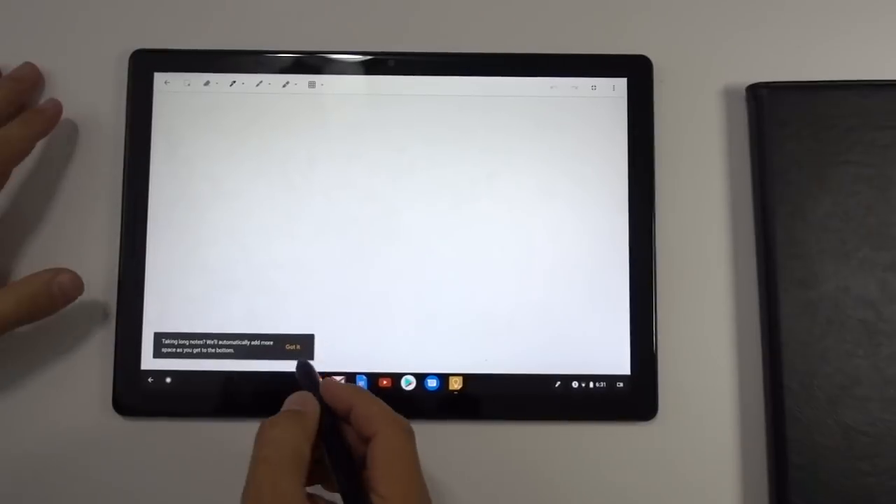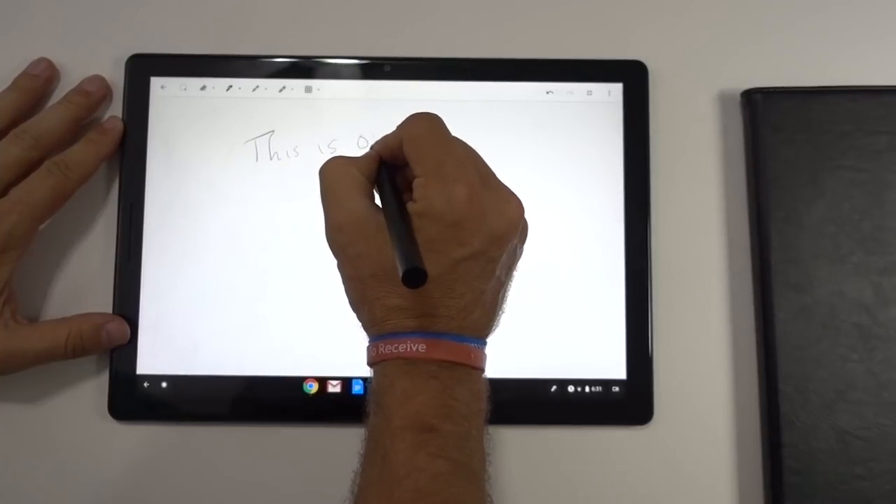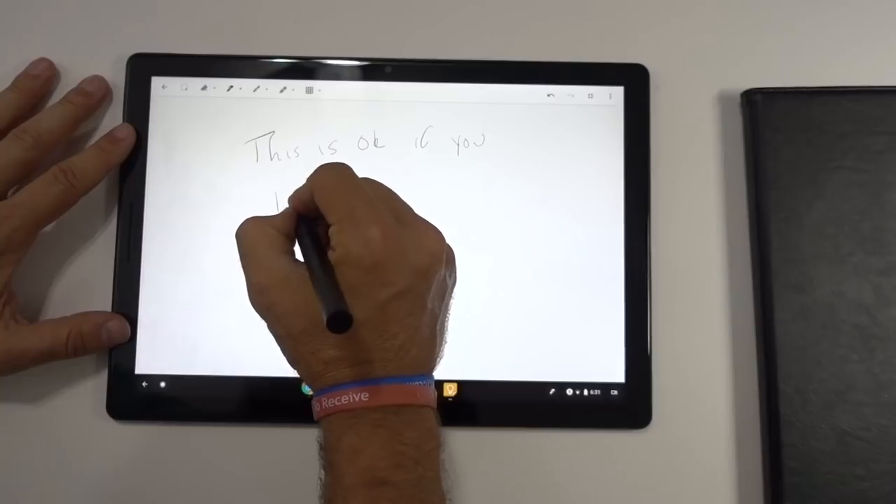I'm not using it to take notes. I do not like writing on glass. I don't want to put a screen protector on this. It just doesn't feel right to me. It just feels like I'm writing on glass. I don't like it.